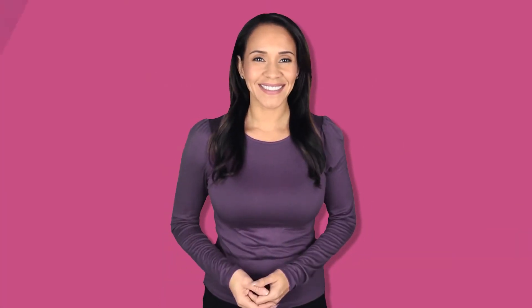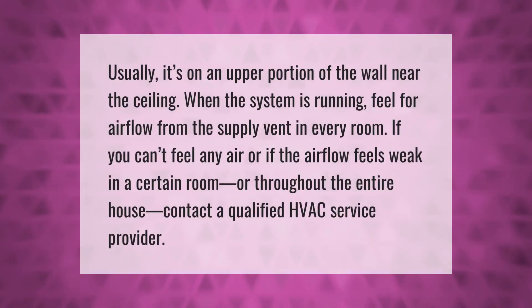Usually it's on an upper portion of the wall near the ceiling. When the system is running, feel for airflow from the supply vent in every room. If you can't feel any air, or if the airflow feels weak in a certain room or throughout the entire house, contact a qualified HVAC service provider.